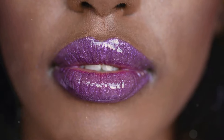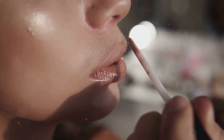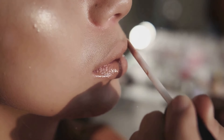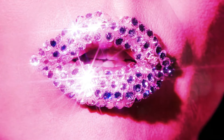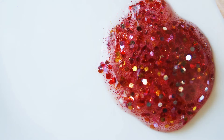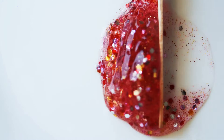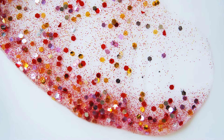It's all about that juicy, plumped-up look. Glossy lips instantly elevate any look, adding sophistication and polish. They reflect light beautifully, making your lips look fuller and more voluptuous. Embrace the gloss — layer it over your favorite lipstick for a multi-dimensional effect that's sure to turn heads.